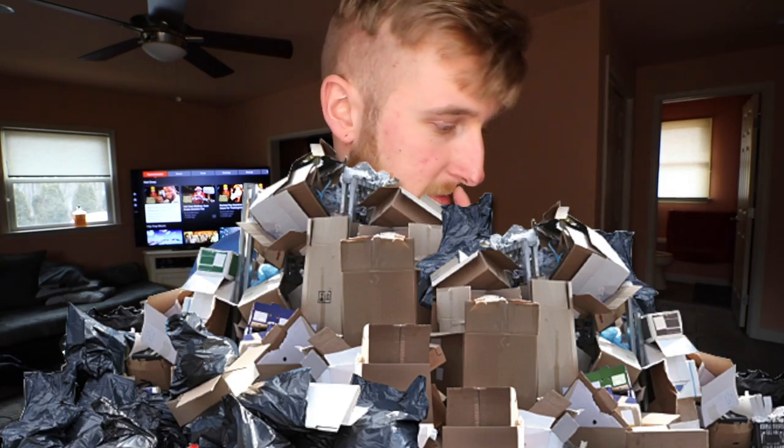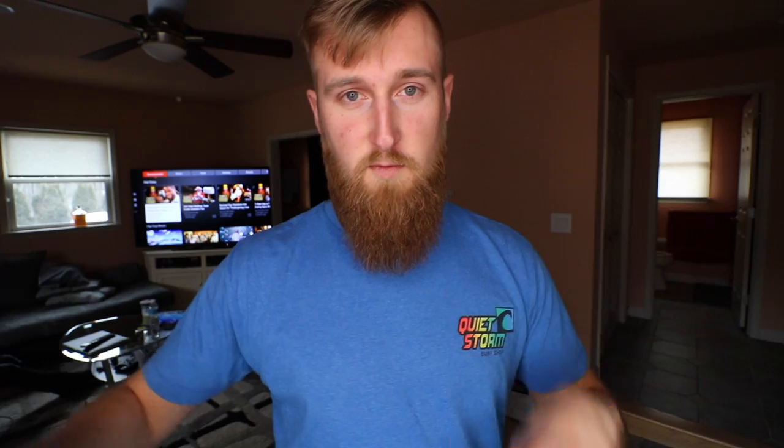A lot of you guys have asked in previous videos what I film with and what gear I use. I made a video a while ago about stuff that I carry in my camera bag, but it's kind of a garbage video — I don't really like it, so I'm not even gonna link that. This will be a kind of follow-up to that. I'll show you what gear I'm using now and hopefully have a cool little setup here in a second.